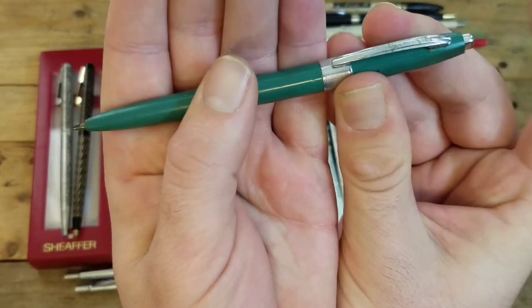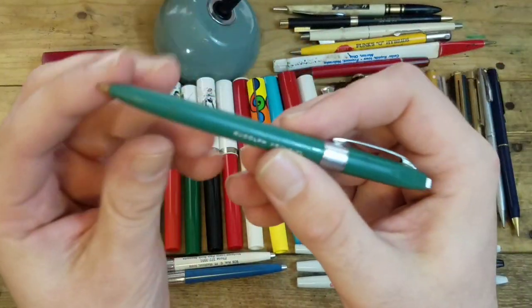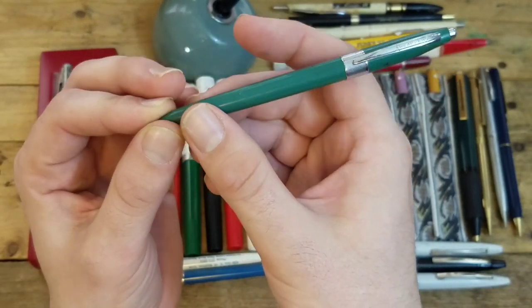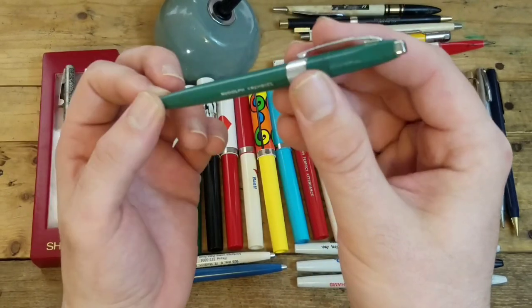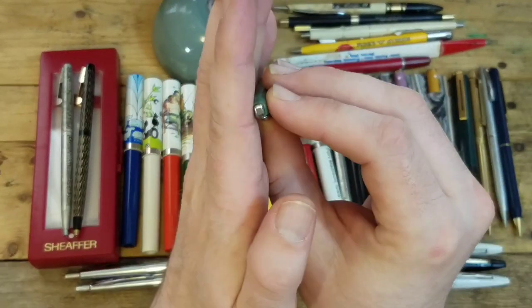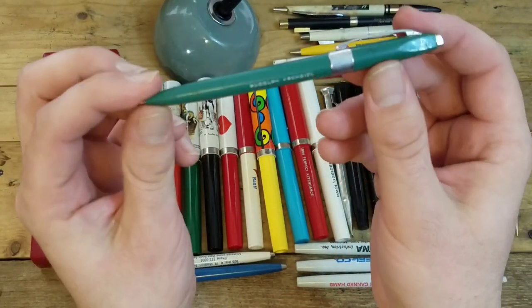Little ballpoint pen — I always kind of liked these. I'm not sure of the model, but I love how it goes from a cylindrical barrel and kind of tapers off to a rectangle, which I always thought was kind of neat — stops it from rolling off your table.